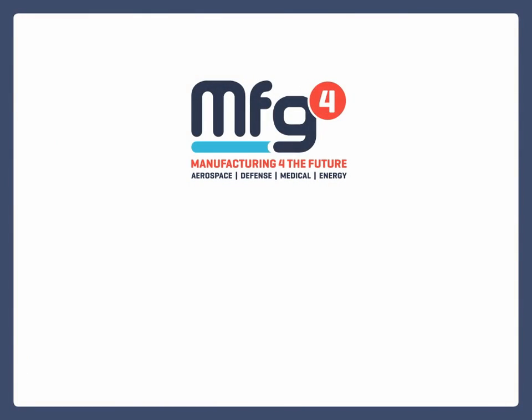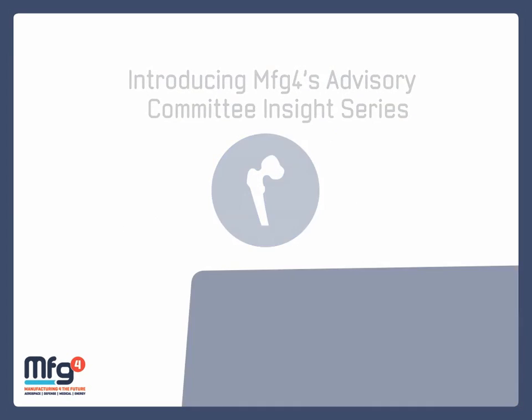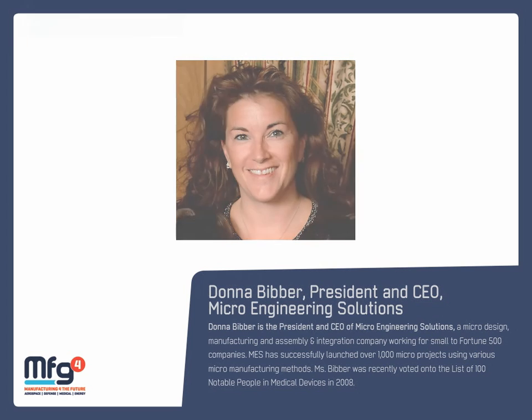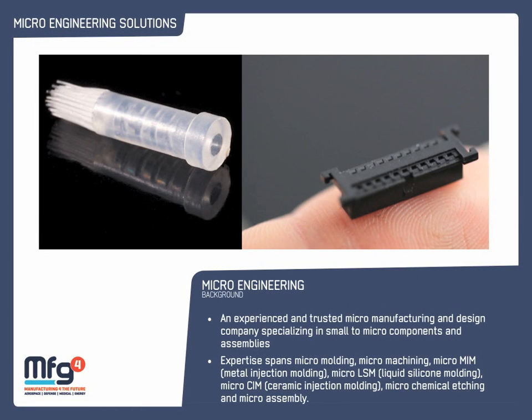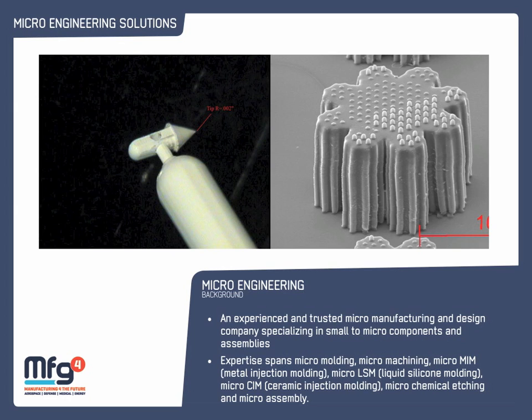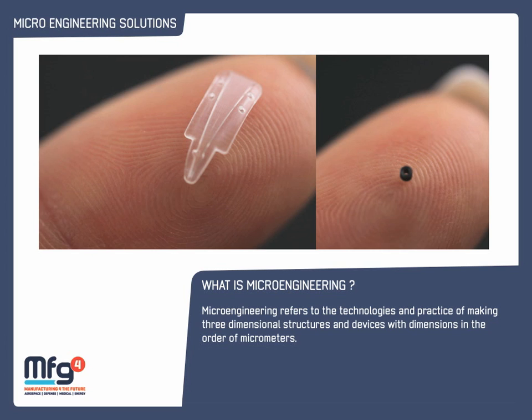The biggest challenges we face explaining to our clients is that micro is a little bit different than conventional or macro manufacturing. When measuring, handling, and designing parts that are this small, we really have to have tolerances to one more decimal beyond what they're looking for, so the metrology becomes extremely important.